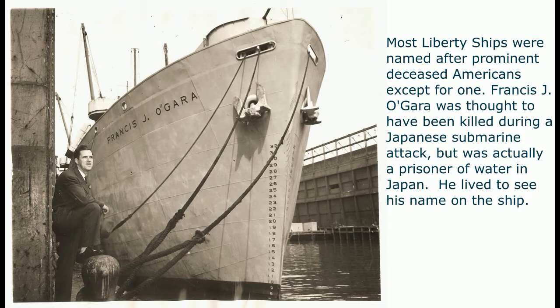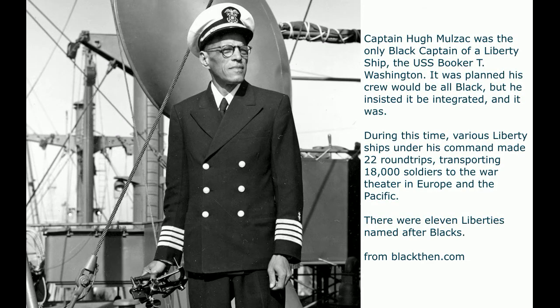Most Liberty ships were named after prominent deceased Americans — except for one. Francis J. O'Gara was thought to have been killed during a Japanese submarine attack on his ship, but was actually a prisoner of war in Japan who lived to see his name on the ship. Captain Hugh Mulzac was the only Black captain of a Liberty ship, the USS Booker T. Washington. It was planned his crew would be all Black, but he insisted it be integrated. Under his command, the ships made 22 round trips transporting 18,000 soldiers to the war theaters in Europe and the Pacific. There were 11 Liberty ships named after Black Americans.